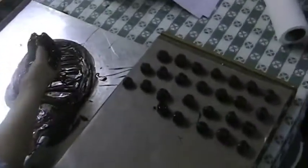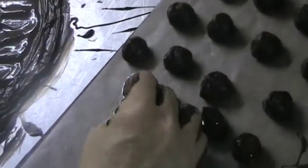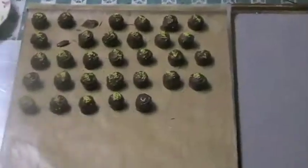Each flavor of candy has a unique symbol, many of which are written in chocolate during the dipping process: a P for peppermint, an O for orange, a single line for buttercream, an X for chocolate fudge, and so on. Some candies, such as raspberry and peppermint fudge, are drizzled with different colors. And some candies have things placed on top of them: a peanut for peanut butter, yellow sprinkles for banana fudge, and of course, for eggnog fudge, nutmeg.